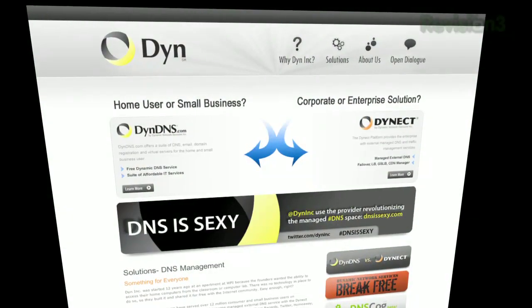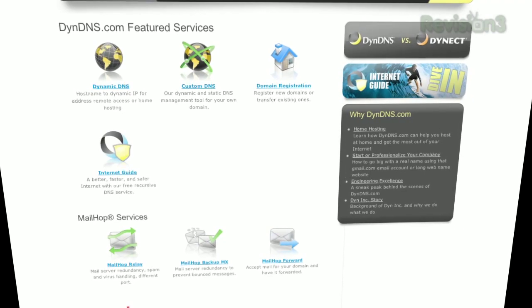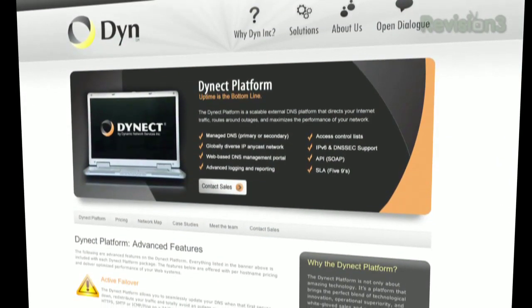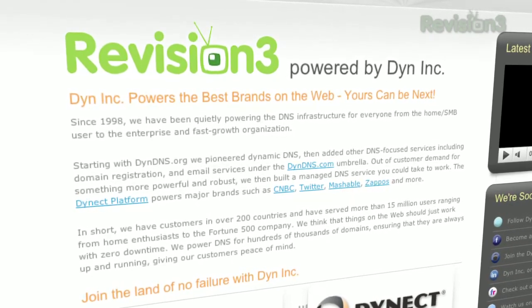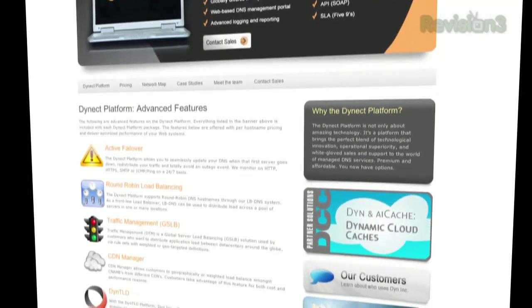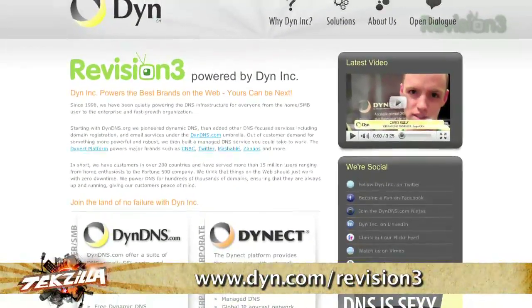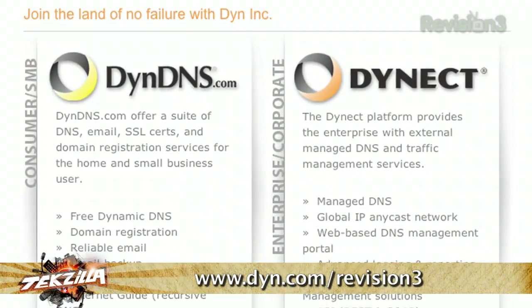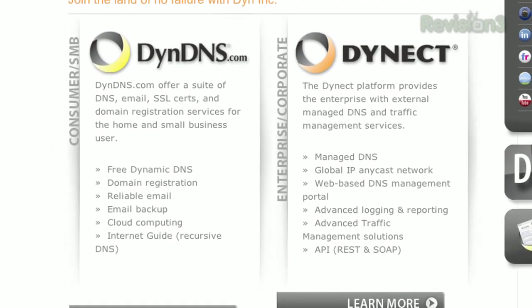Let's thank one of our sponsors, Dyn Inc., for helping make this episode of Techzilla possible. Dyn Inc. operates two extremely reliable global DNS platforms: DynDNS.com for home and SMB users, and the Dynect platform for enterprise and fast-growth organizations. Looking to start your small business? DynDNS.com has the tools you need. Need a more powerful DNS solution for enterprise? The Dynect platform offers advanced load balancing and traffic management solutions on a powerful global network to optimize your web systems. Visit www.dyn.com slash revision3.